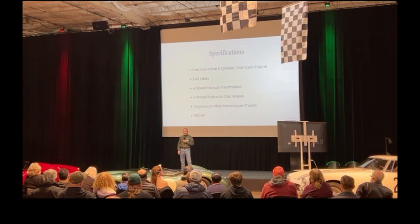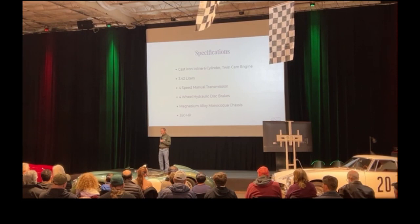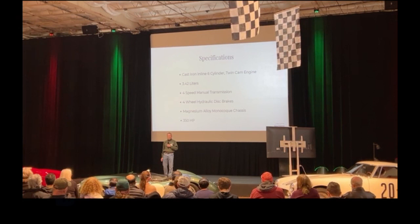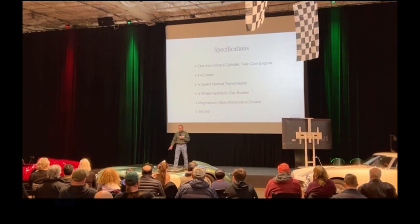In 1956, Le Mans wasn't even on the sports car championship count. It was still a race, but not on the sports car championship. Displacements were reduced to three liters, so here we are with three-liter cars for 1959.